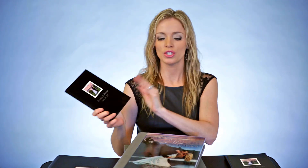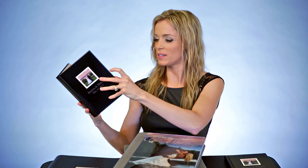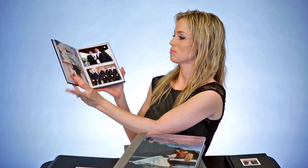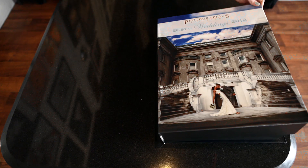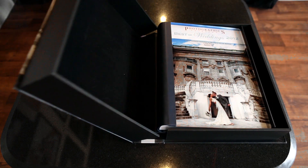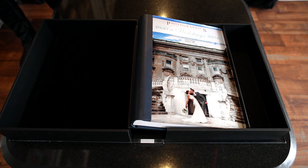So now we'll move on to the parent books. They're 8x6 inches. This is a direct copy of your wedding album for your parents, and they're really small, cute little things to have. They make great gifts, and they're included in a package as well, and you can always add on.